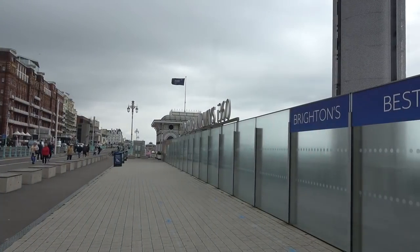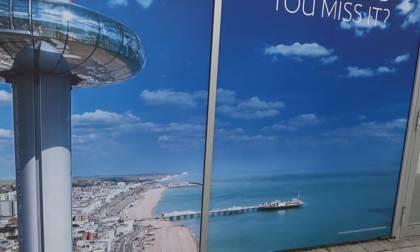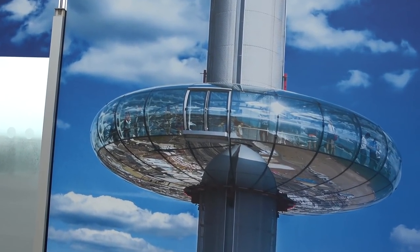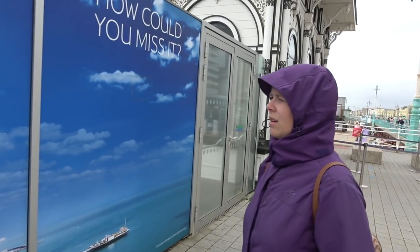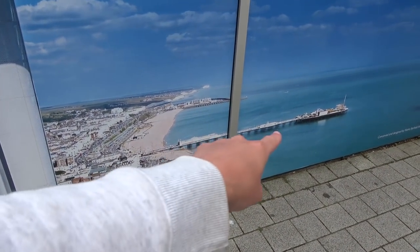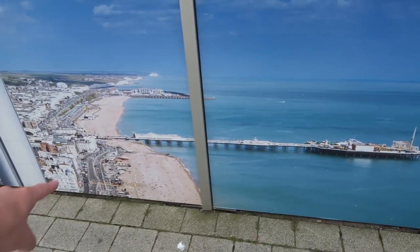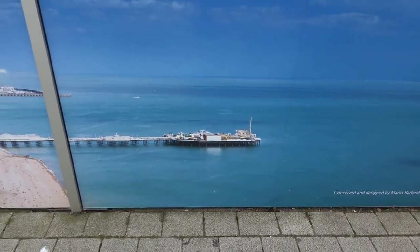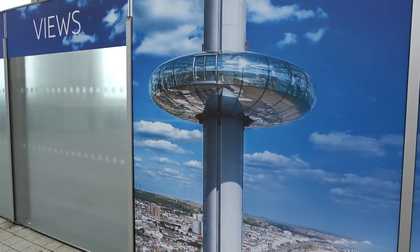We've made it down here to the entrance for Brighton's Best Views, looking forward to this. There's a very nice promotional image showing what it's like on a nice blue sky, hot summer's day. The weather was a lot better last time we did this a few years ago, but it looks clear and dry — we're going to make the most of it. I do like the design of it. Charlotte normally says it looks like a spaceship when she sees something like that. Of course you get fantastic views, and we're going to be filming our third and final vlog from Brighton's pier.